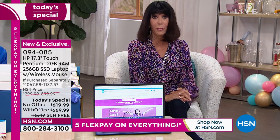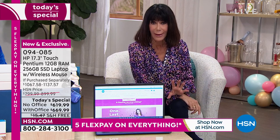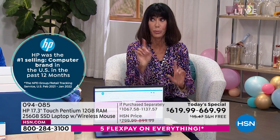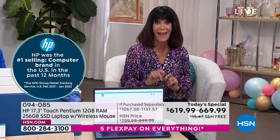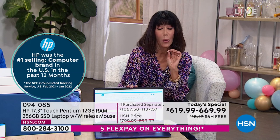HP is the number one brand for us here at HSN — I believe number one in the country. You're also getting the number one operating system and Intel Pentium, just like that. And then my favorite: the HP123 program.